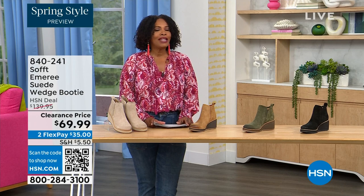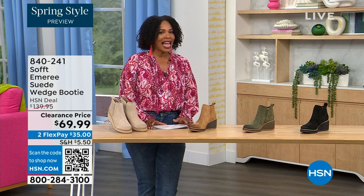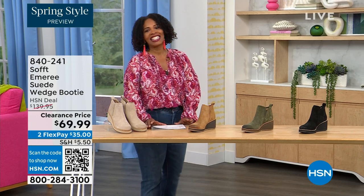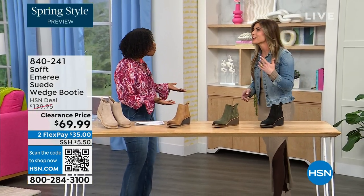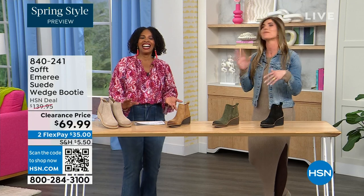Here to share even more with us — another footwear lover and expert — is Cynthia Zimbalas. It's so great to have you. I was thinking the Greeks are coming out in force tonight because I'm also Greek.